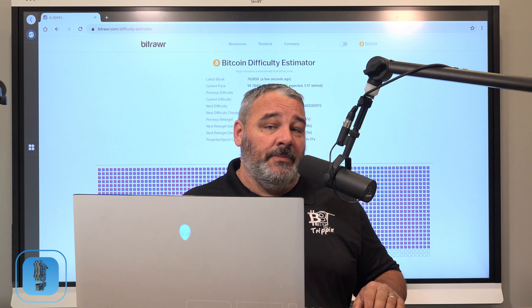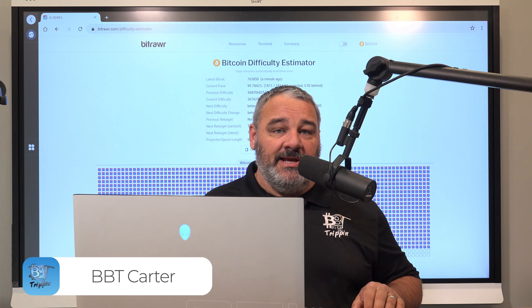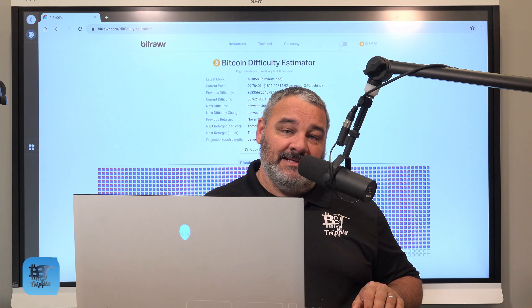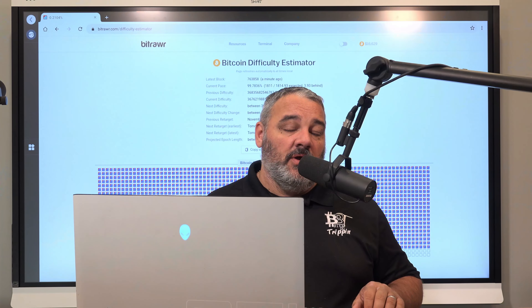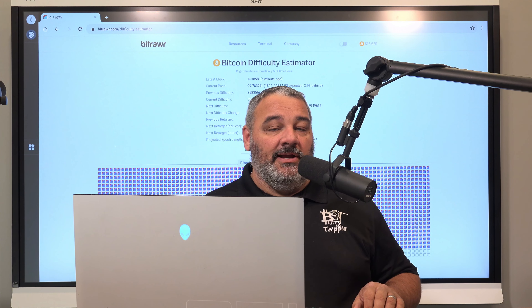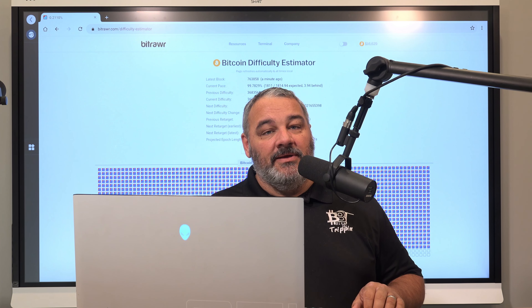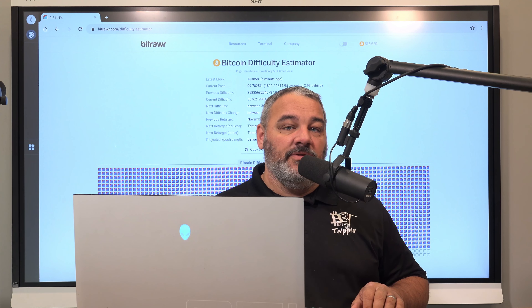Hey guys, welcome back — Carter, BitsBeTrippin, back in the studio, glad to have you guys back watching. It's been about two weeks since our last video, with the RavenCoin cruise and then all the stuff going on with FTX. It's been a little crazy out there and it's been hard to find some time to actually do this video. It's a Saturday and I'm in here doing this video with you guys.